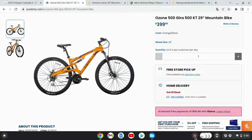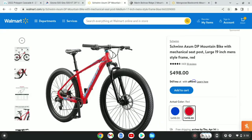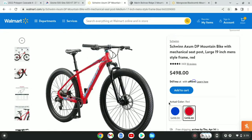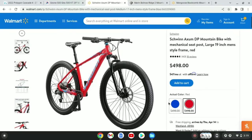The third bike I'm going to take a look at is the Schwinn XMDP, and this bike is $500 at Walmart, in-store and online. It comes in three colors — red, blue, and black — and the black version is $450. It does not come with a dropper seat post, and the XMDP has a 19-inch frame.